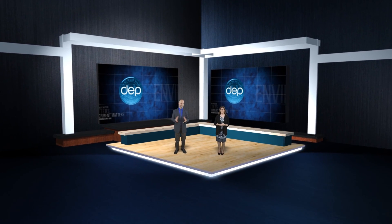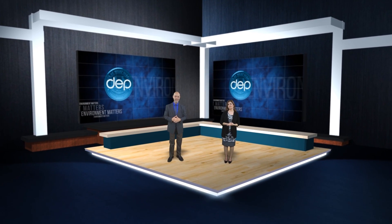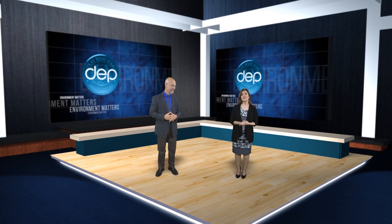Hello everybody and welcome to a new season of Environment Matters. I'm Greg Adolfsen and I'm Kelly Gillenwater.